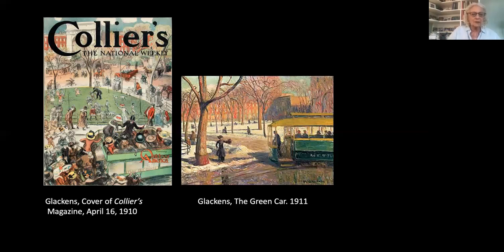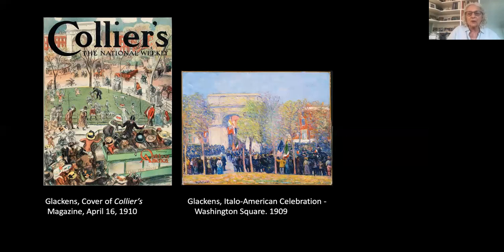A drawing Glackens made was chosen for the cover of Collier's magazine, a national publication, appearing on April 16th — meaning people around the country might have learned about Washington Square through these pictures. In 1909, Glackens shows us the Italo-American celebration in Washington Square. The Garibaldi statue had gone into the square in 1888, funded completely by the Italian community living to the south of Washington Square. They were turning out for a splendid event to honor their hero of the Risorgimento.